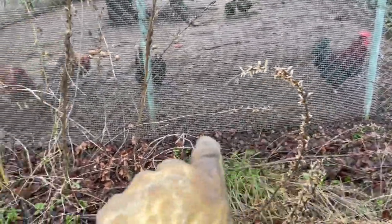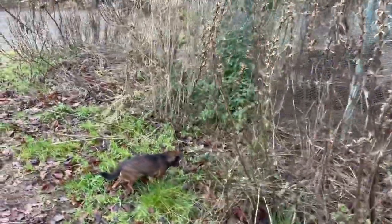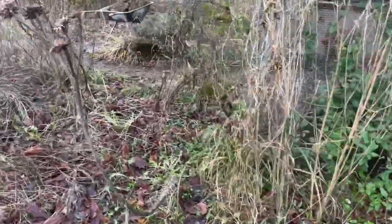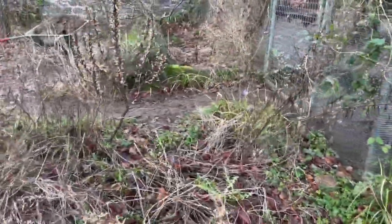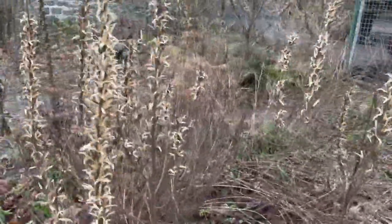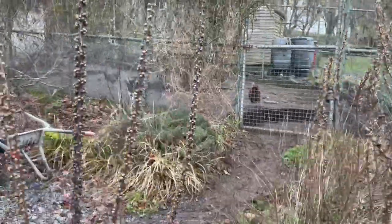There's ladies mantle buried under there that's not coming out yet, but this is my dry garden — all the daisies and things are slowly but surely filling it out.